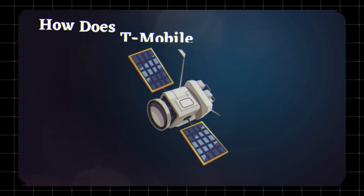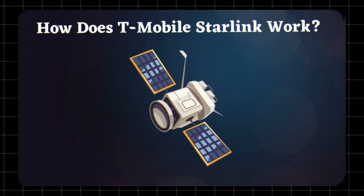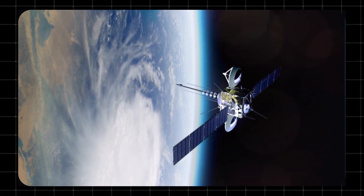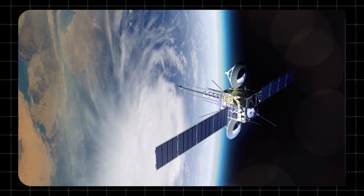Starlink's low-Earth orbit satellites act as cell towers in space. When you're in a remote area with no cell service, your phone can connect directly to these satellites, allowing you to send and receive text messages. Voice and data services are expected to follow in the future.